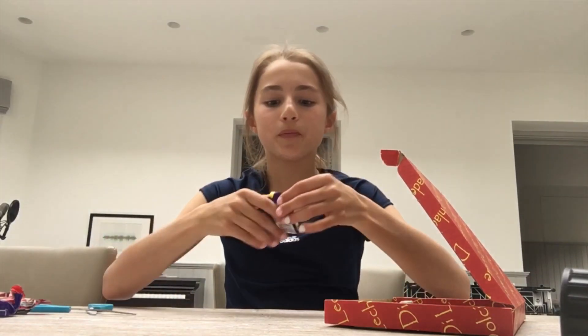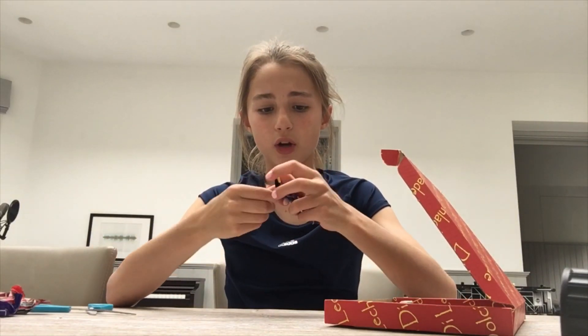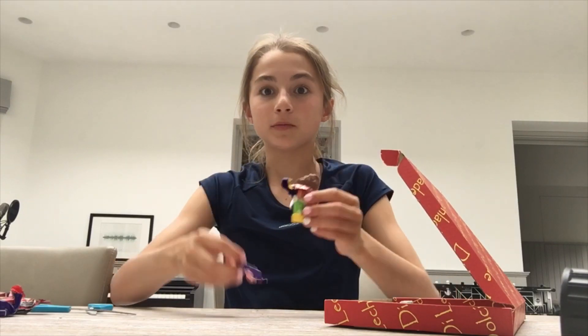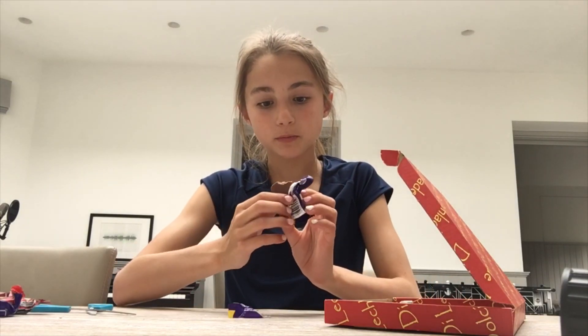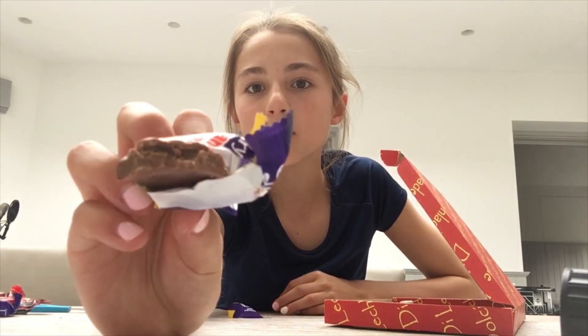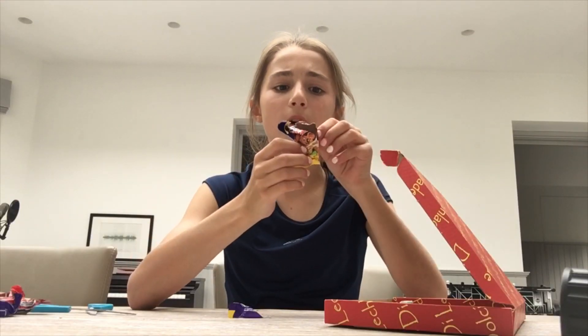Caramel Koala. This looks like a Freddo, but just a koala. Oh no, it's different — there's caramel in the middle. That went through — caramel koala. Mmm, this is good.